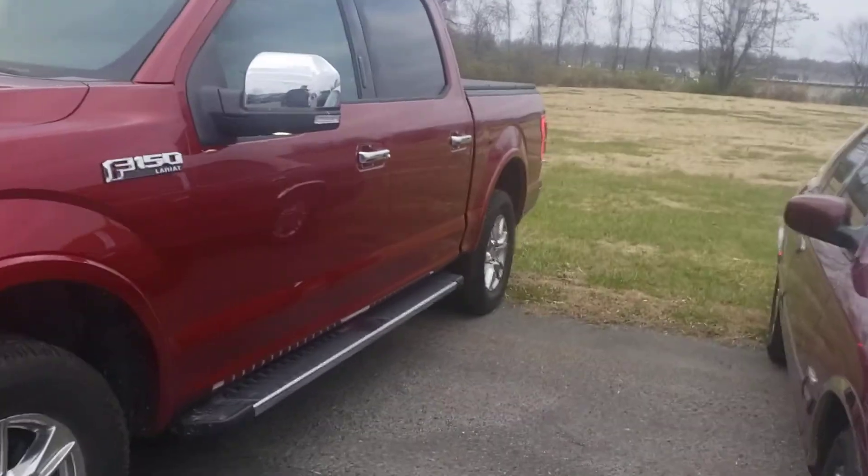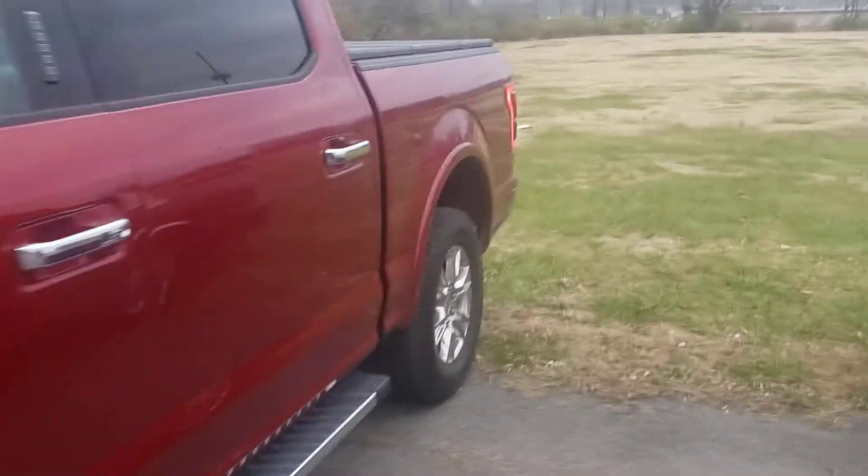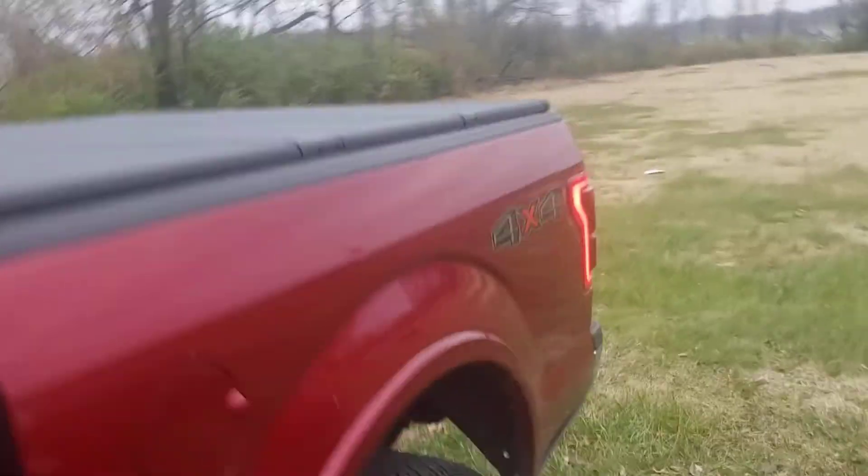Got a '15 Lariat, loaded up. It's in good shape — it hasn't been cleaned yet.